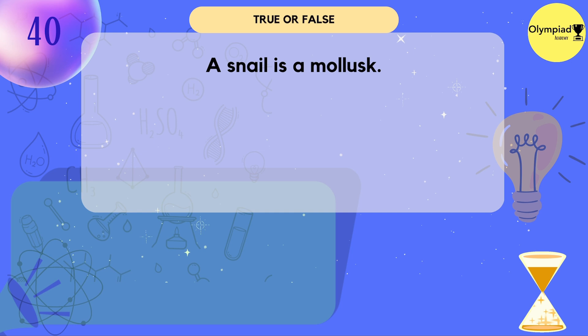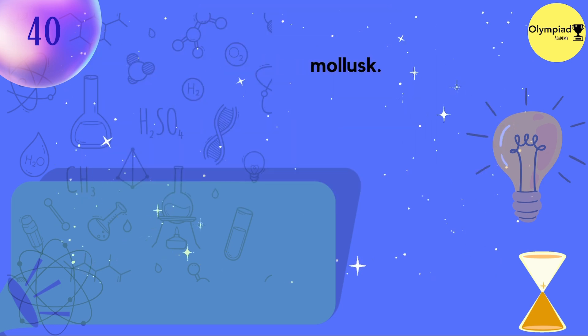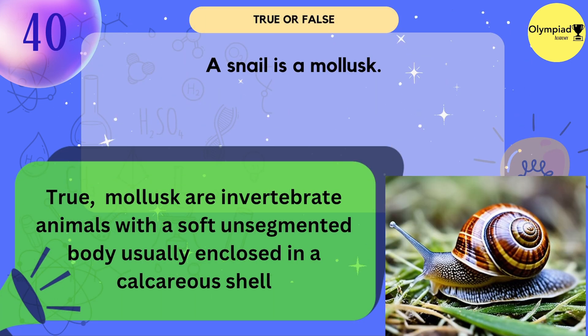A snail is a mollusk. True or false? True — a snail is a mollusk. Mollusks are invertebrate animals with a soft, unsegmented body, usually enclosed in a calcareous shell.